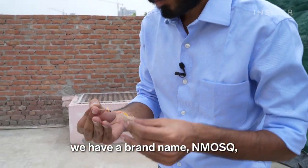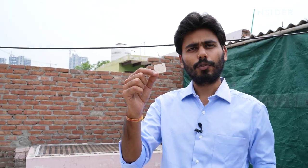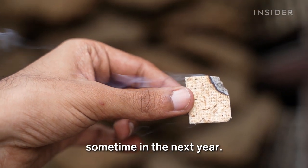For the mosquito repellents, we have a brand name NMOS — that is an abbreviation for 'no mosquito.' To use it, you just have to burn it from one end. The company is introducing scented versions sometime in the next year.